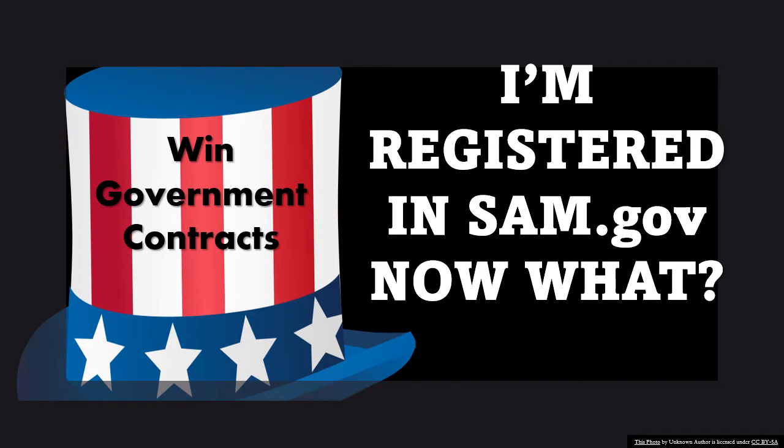Before we do, don't forget to hit that subscribe button. And also, don't forget you have Ask Michelle B if you have any questions about business or government contracting.